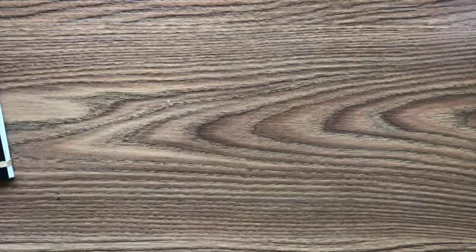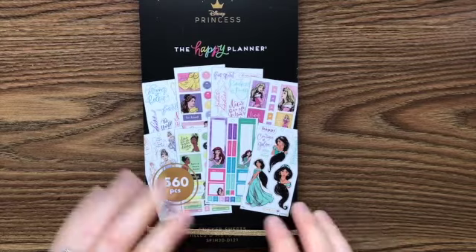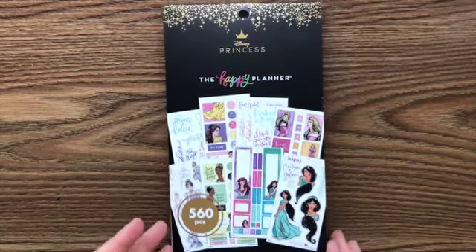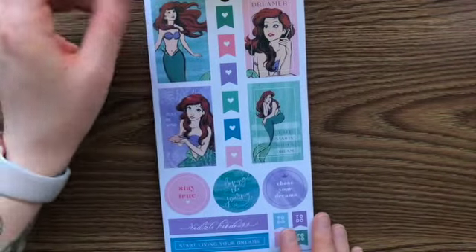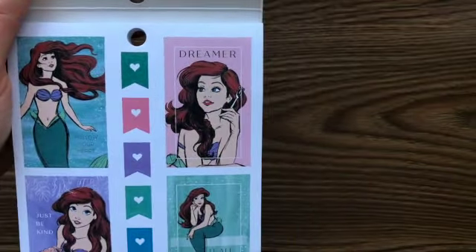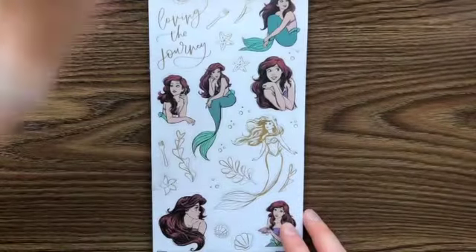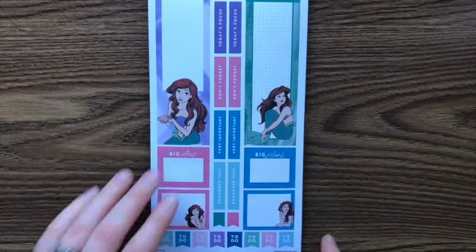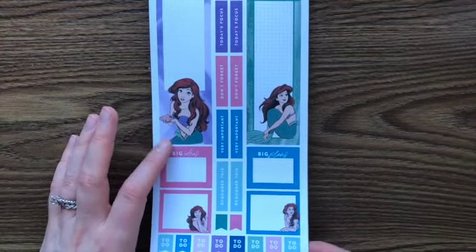Okay, now here's the new spring Disney release one — it's called 'Strong at Heart,' and if I'm wrong I apologize. I will link all these in the description. They're drawn differently — to me it looks like a modern kind of drawing. The first ones are paper and these ones are clear stickers. We've got boxes — this is going to be really fun to do these spreads, fun and functional!